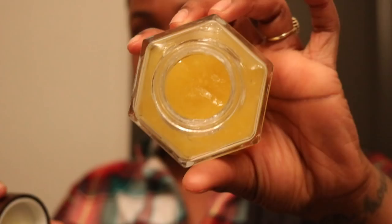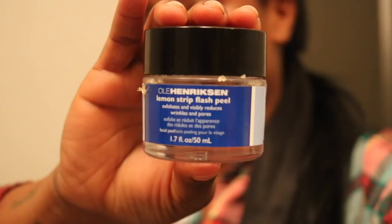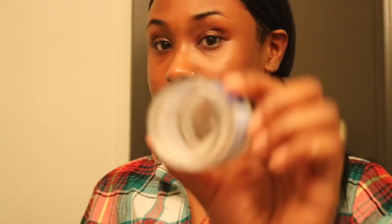This is my other favorite mask — the Ole Henriksen Lemon Strip Peel. It's a gentle but powerful facial peel that resurfaces your skin texture, gets rid of dark spots, and helps even out your skin tone. I think this is definitely what helped clear up my dark spots, which is why it's almost done.